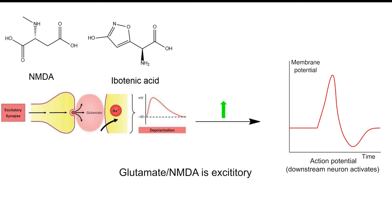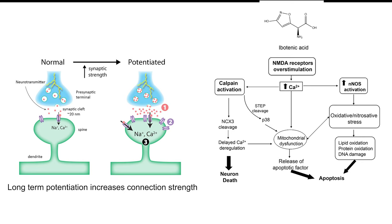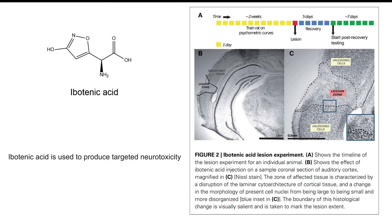Ibotenic acid, on the other hand, is a glutamate receptor agonist — specifically one subtype called the NMDA receptor. Glutamate receptors are a major excitatory neurotransmitter system in the brain. Ibotenic acid activates excitatory NMDA receptors until it's decarboxylated to muscimol, at which point it activates inhibitory neurons. The issue is that NMDA receptors are involved in long-term potentiation — the process of strengthening neuronal connections, thought to be very important for learning and memory formation. Ibotenic acid is a strong NMDA agonist, and overstimulation of NMDA receptors leads to neuronal cell death through excitotoxicity. As a result, ibotenic acid is used in research as a brain lesioning agent, inducing targeted cell death in brain tissue.